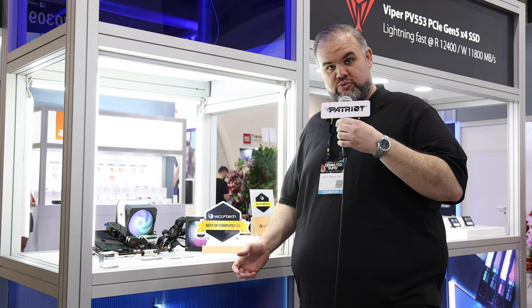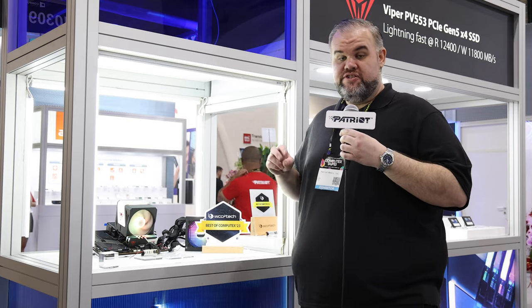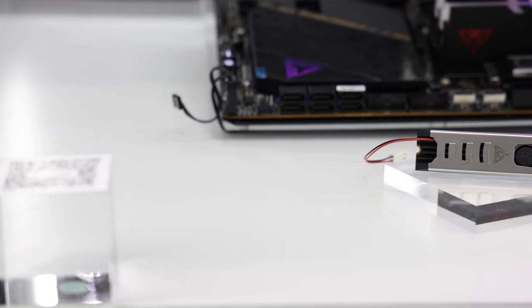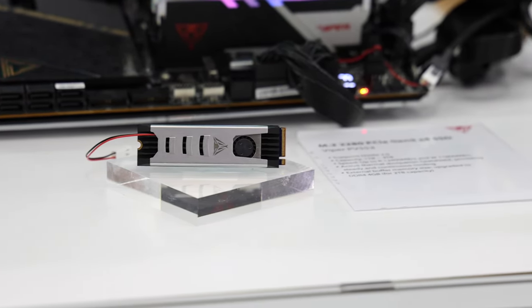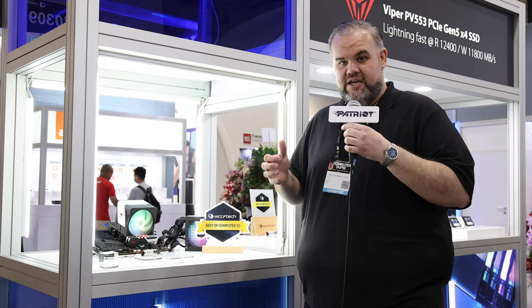Next up in the Patriot Memory booth we have our SSDs, starting with the highlight of the show. This has already earned us two major awards — a Best of Computex 2023 from Tom's Hardware and a Best of Computex from WCCF Tech. This is the PV553, a PCIe Gen 5 SSD with an ultra-slim active cooler that will keep it from throttling even when placed under a hot graphics card, delivering full non-throttling performance with up to 12.4 gigabytes per second read.